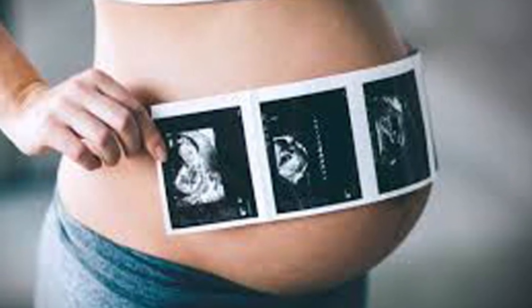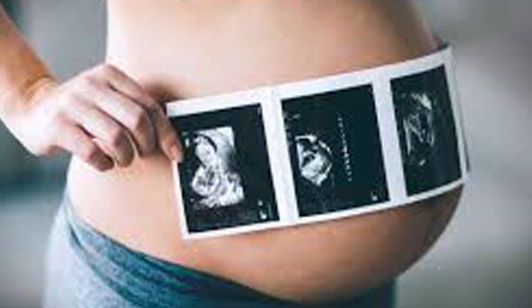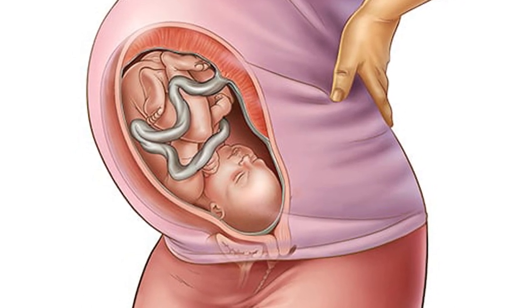You and your baby at 41 weeks pregnant. Your baby at 41 weeks. Because of the hormones in your body, the baby's genitals may look swollen when they're born, but they'll soon settle down to their normal size.